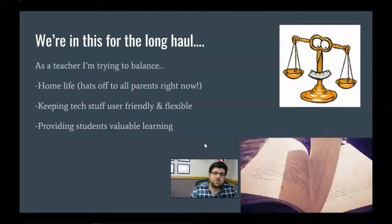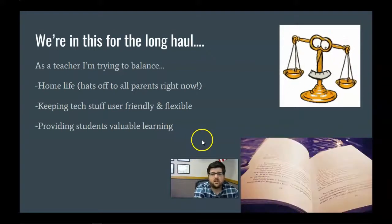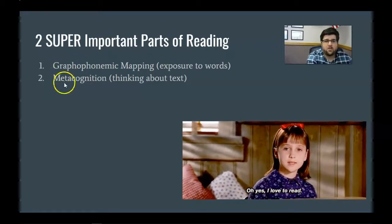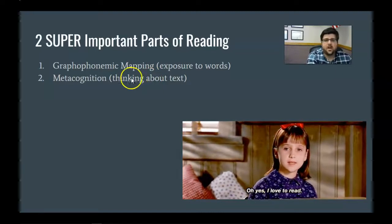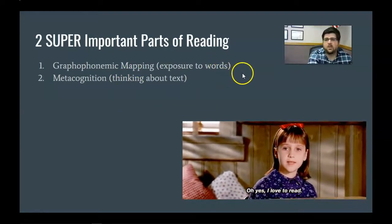What I want to talk about is ideas around reading that we can tweak to make things a little bit better at home. I'm going to get into reading theory and how the brain processes reading. I don't expect anyone to memorize these terms — graphophonemic mapping and metacognition. You can think of graphophonemic mapping as word processing — how the brain processes words — and metacognition as how we think about text. I'll explain both and then apply what that means for learning better at home.